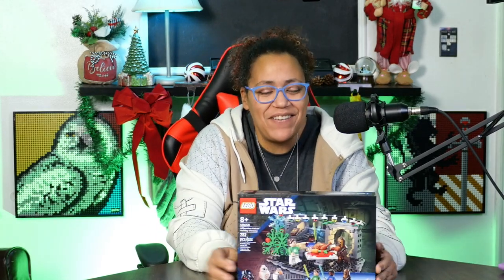Next is set number 40658, the Star Wars Millennium Falcon Holiday Diorama. This was a last-minute grab while checking out. I decided I needed holiday Ray, holiday Finn, a Chewbacca — since the only one I have is in the micro fighter — another Porg, and another BB-8. It's just a cute little holiday set. In my house it's going to be called a Life Day Celebration. I also just noticed this Jedi manual book on the back — that's insane! I can't wait to put this together.